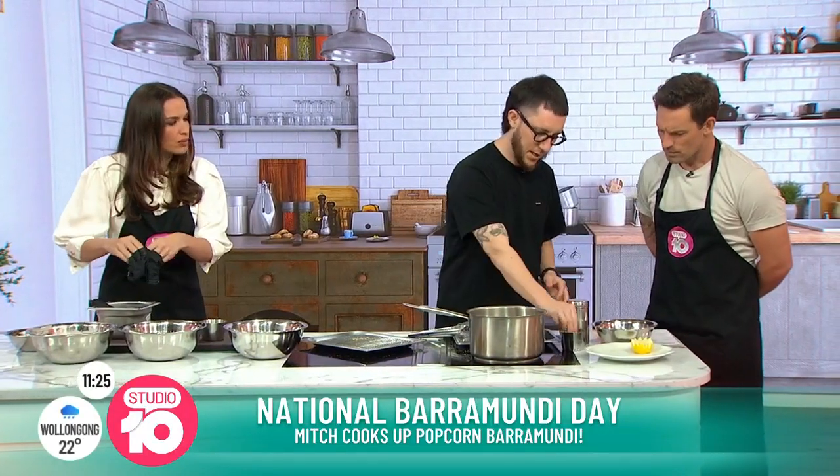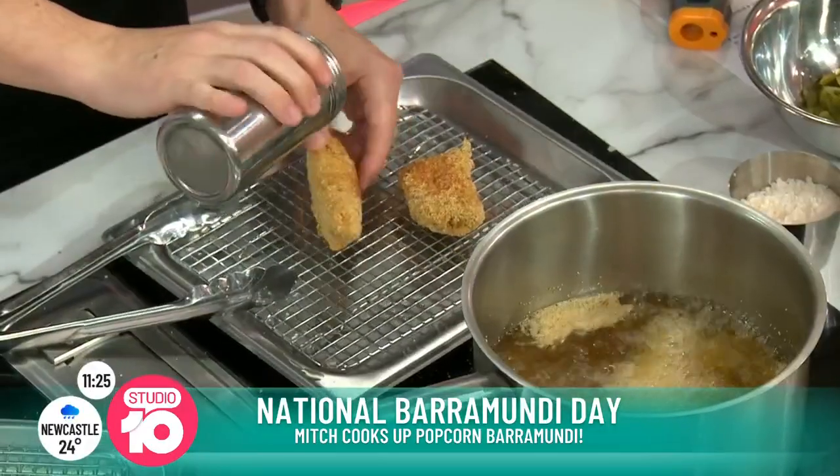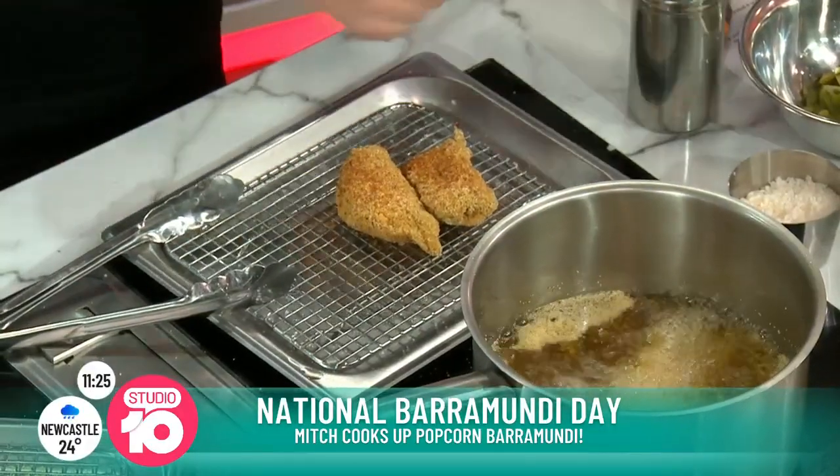Seasoning's very important, obviously. We let that cook for about three minutes. We've got some here that we did already. Bit of salt, bit more of the Old Bay. I do love that. And can I ask, what was the inspiration behind this particular dish?